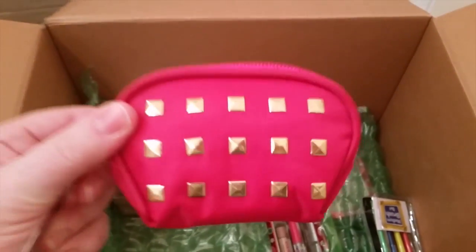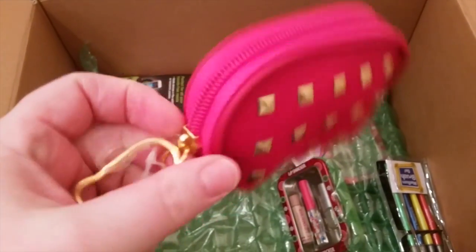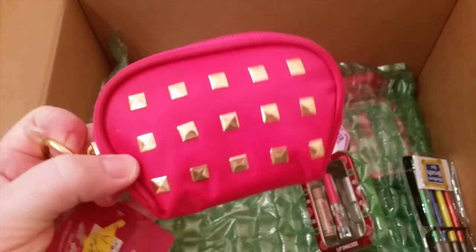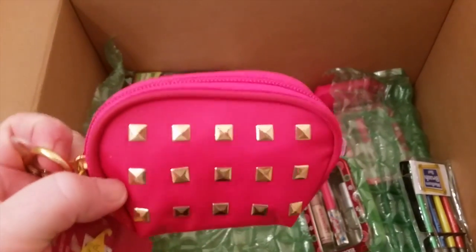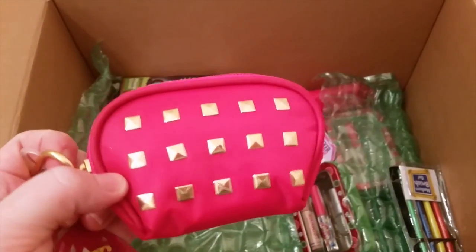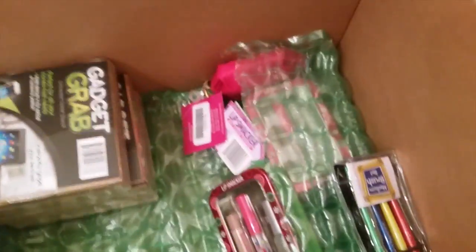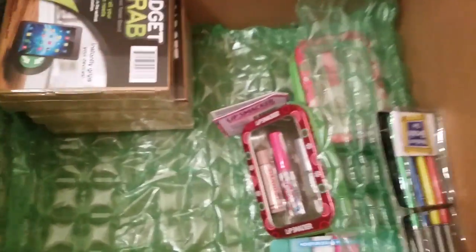I got this really cute little studded coin purse. It's really pretty — it has little gold studs on it. It's a small coin purse they could put their chapstick or personal feminine products in to go to school. These are for preteens maybe, and they were not too expensive. I got this one too.